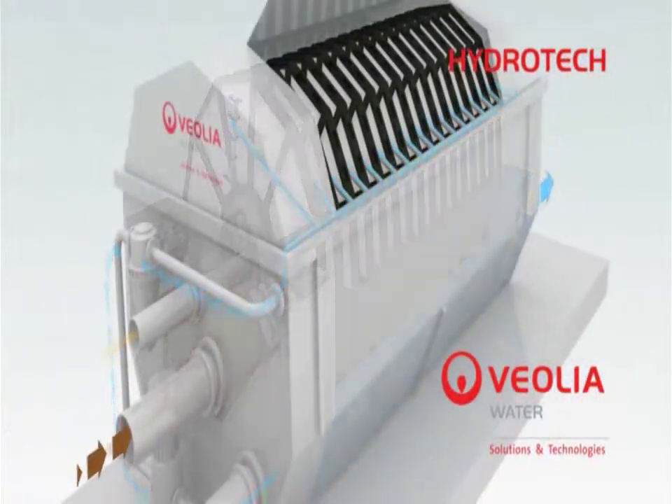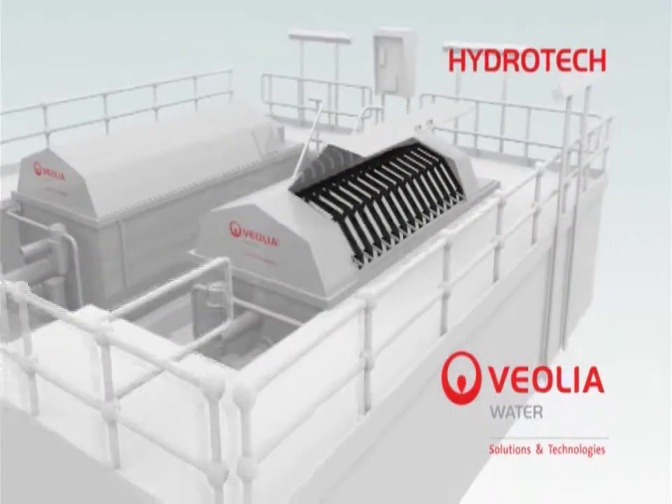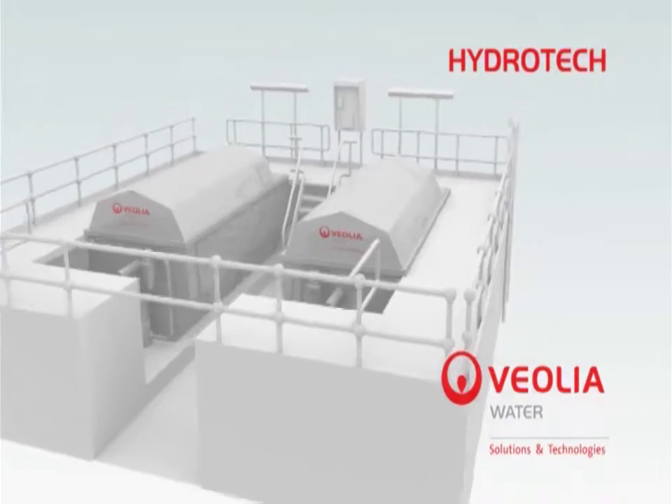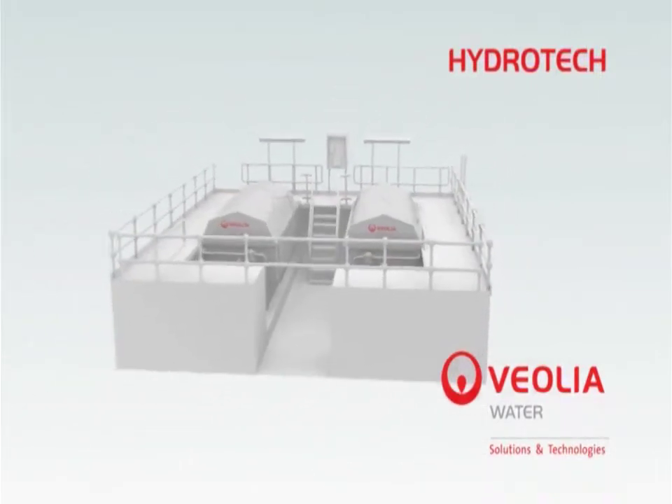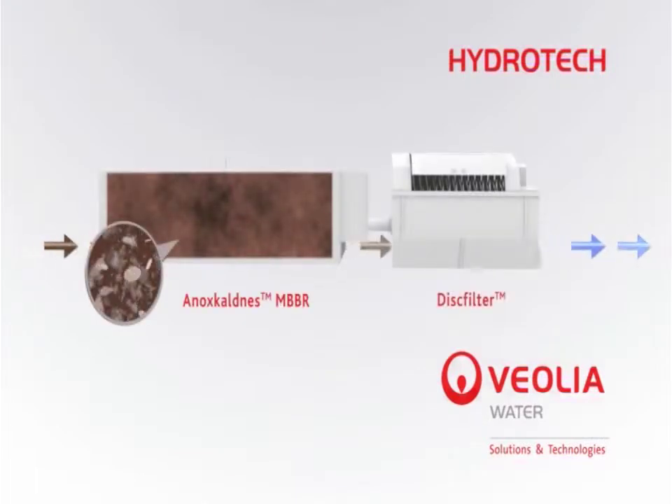Once the dirty panels have been cleaned, the backwash cycle ends. The Hydrotec disc filter is an ideal solution for a variety of process applications. For example, the disc filter can be implemented as secondary treatment for the Anox Coldness MBBR process.